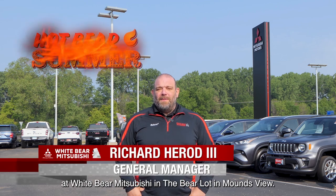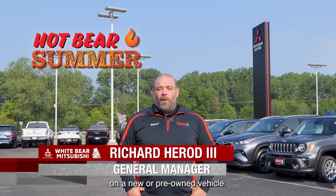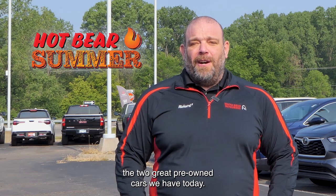Hey everybody, it's Hot Bear Summer at White Bear Mitsubishi in the Bear Lot in Mounds View. Right now is a great time to save on a new or pre-owned vehicle. Let's first talk about the two great pre-owned cars we have today.